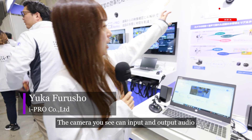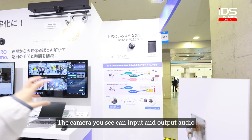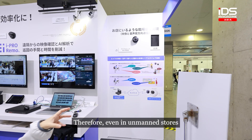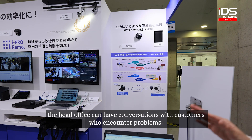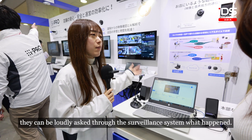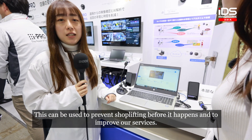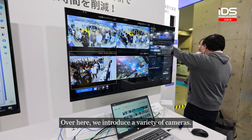This is the camera where you can input and connect. You can be able to communicate with the company. This is a lot of cameras that you can use.